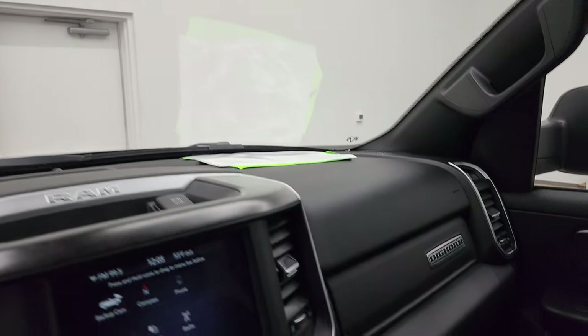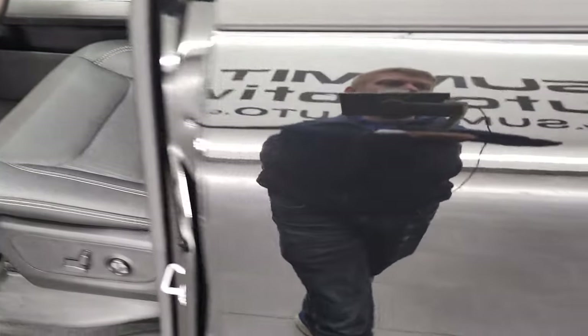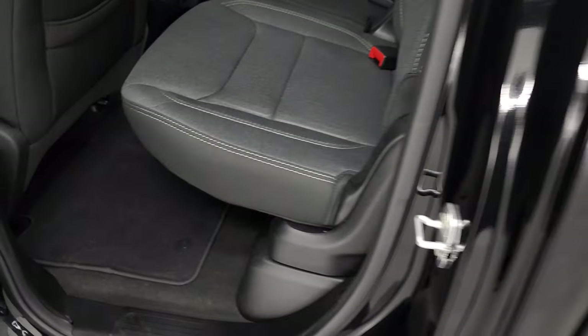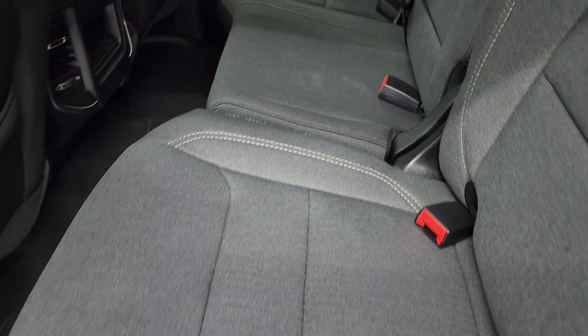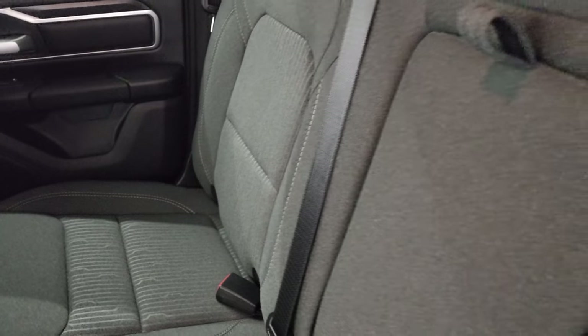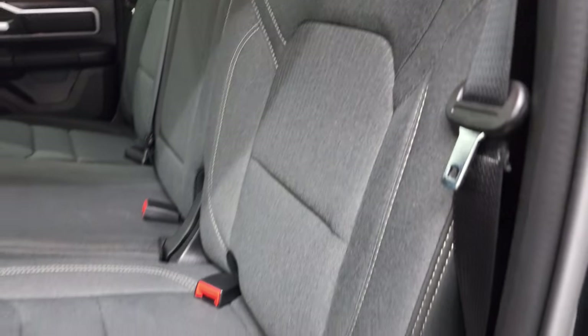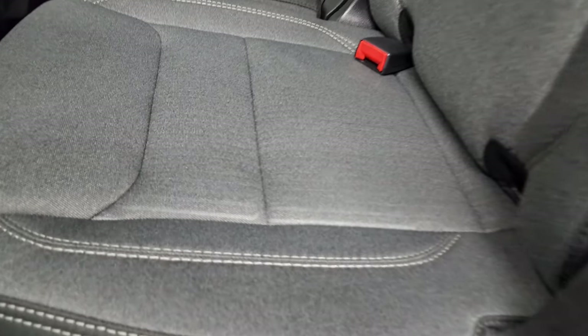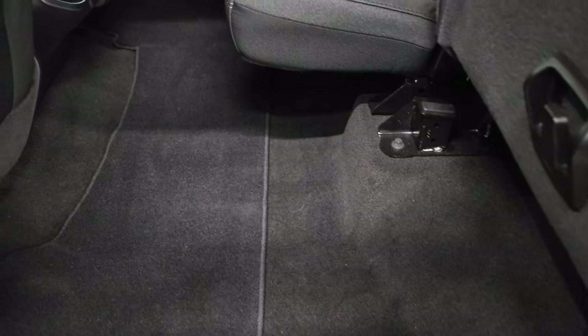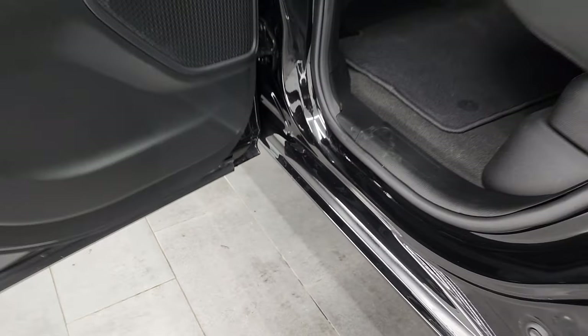We'll take a quick look at the back seats and then start it up and take a look under the hood. The back seats are just as clean as the front seats — no rips or tears back here. It does have the latch child safety system for any child car seats you may have. Power sliding rear window with built-in rear defrost. These seats are in very nice shape and the carpeting is like new back here. Child safety locks on the back doors and the bottoms of the doors are in nice shape as well.